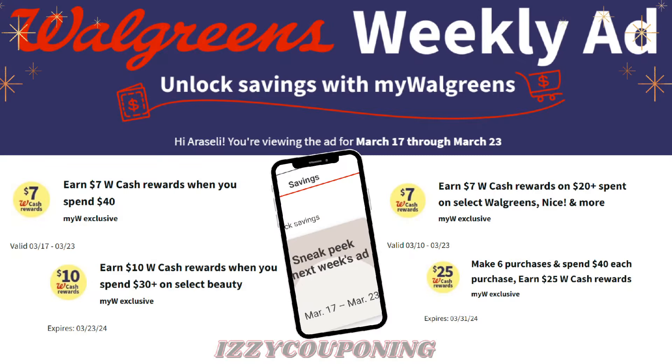Hi everyone! Welcome to Izzy Couponing. If you're new to my channel, my name is Arceli. In today's video, we'll be focusing on Walgreens weekly ads starting on March 17th through March 23rd.